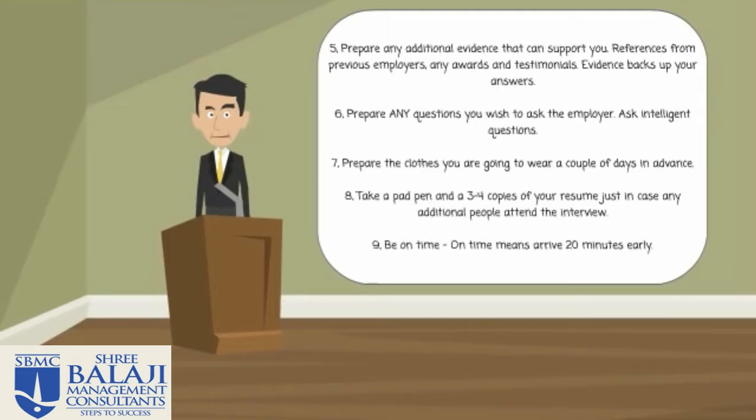Number six: prepare any questions that you wish to ask the employer. Ask intelligent questions, not things that you can find on a website. So be prepared and ask questions.